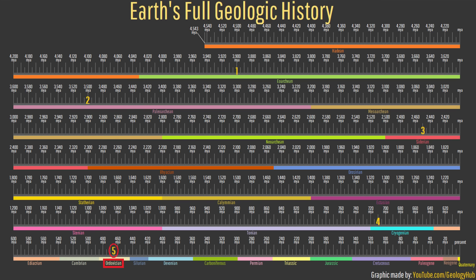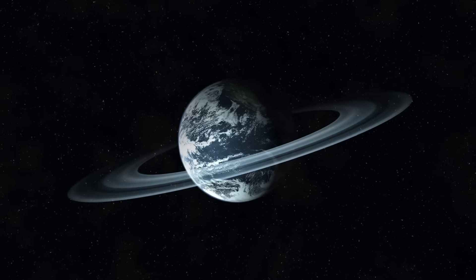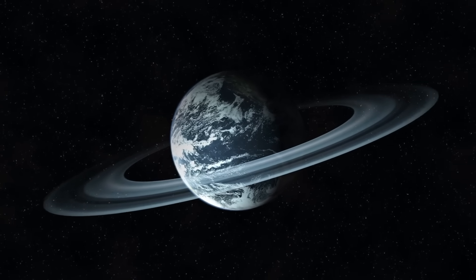However, to me, the weirdest period of Earth's history happened during the middle Ordovician period between 467.5 and 464.5 million years ago. While still highly theoretical and unproven,